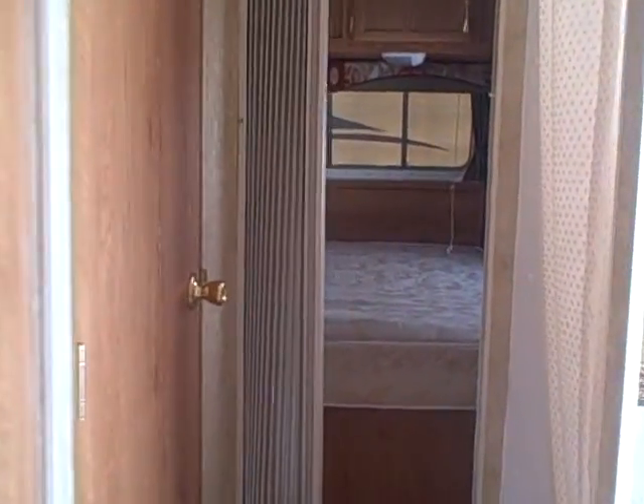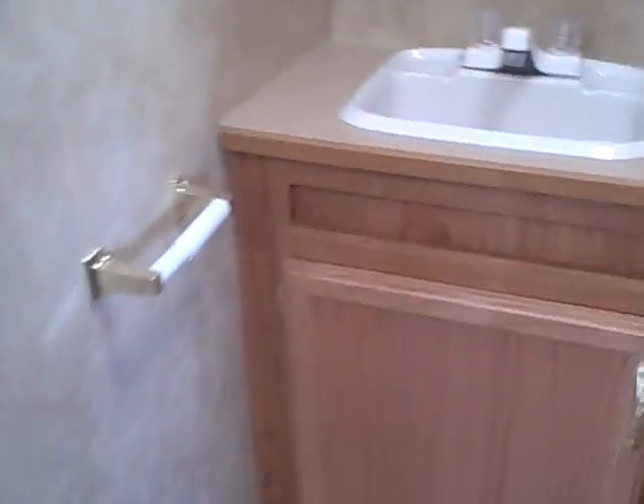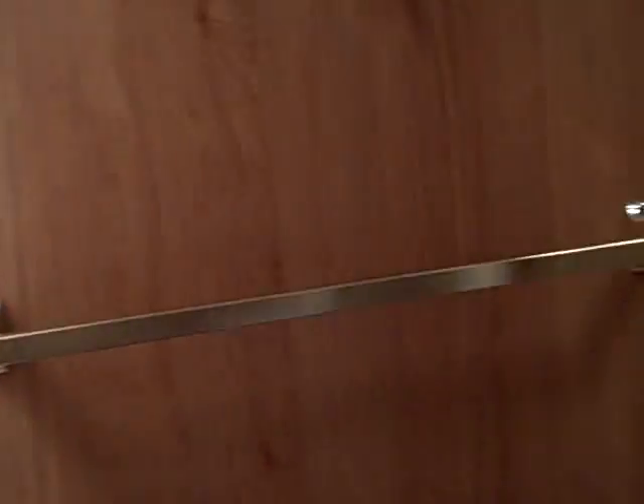Moving forward, we come to the bathroom. You've got a shower stall on the right hand side — that's the tub and skylight combination. You've got a sink and vanity mirror, a big linen closet or wardrobe closet, and the toilet. Overhead there's a fantastic fan so you can get that shower steam sucked out of here. You'll also notice this door doubles as a privacy barrier — you close that and it has a little lock at the top so you're not taking a shower in front of everybody.